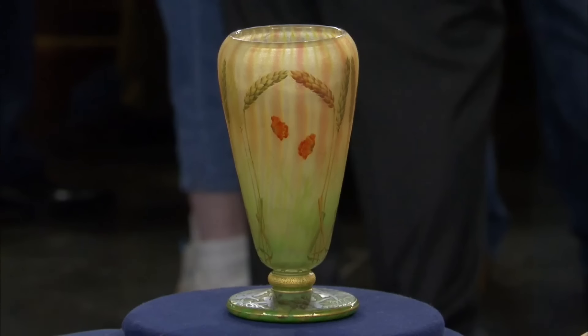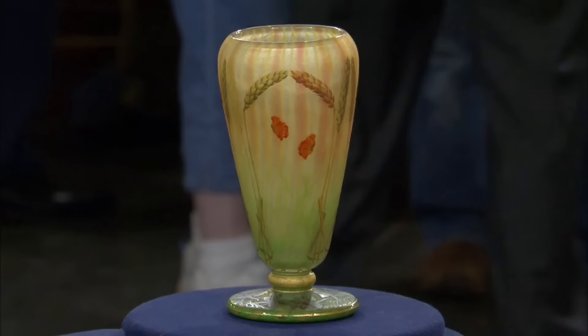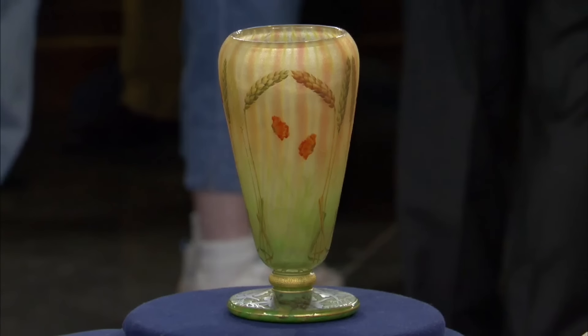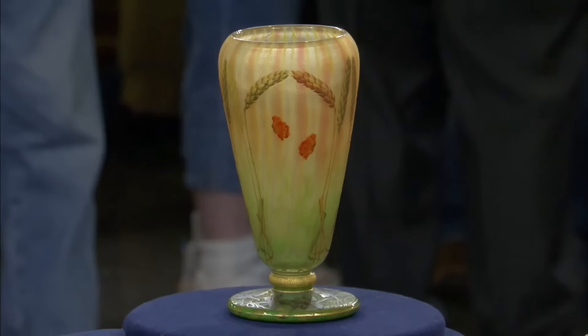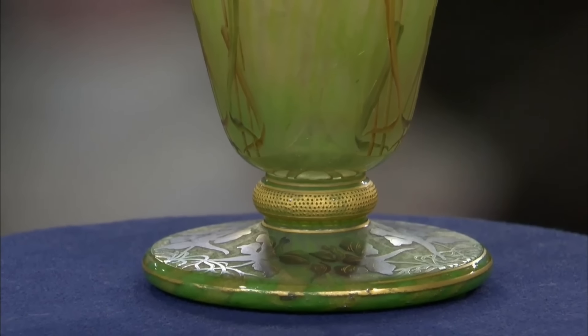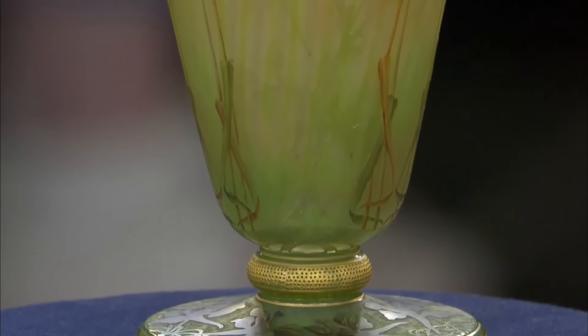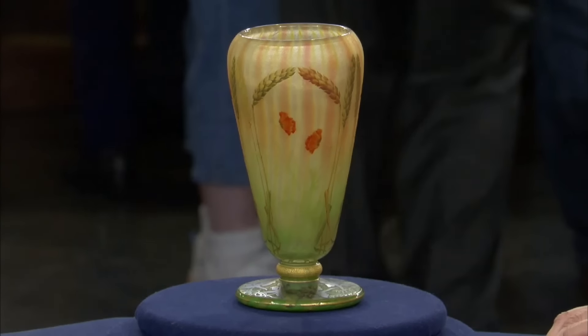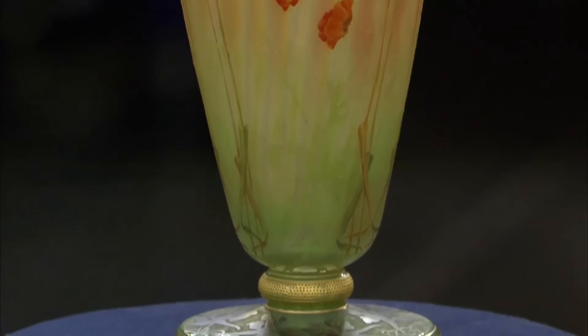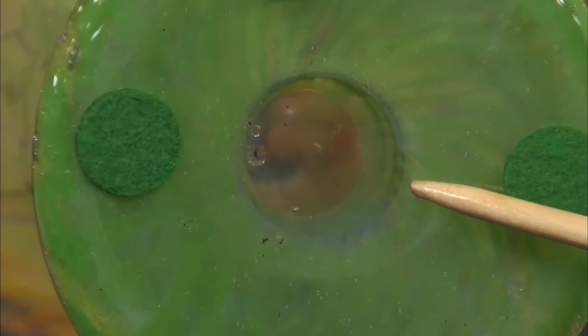This vase had been in the guest's mother's family for generations, inherited when her mother passed away. It was not valued very highly for estate purposes, but it was something the guest loved and selected. This vase was made by the Daum Studio in Nancy, France, circa 1900–1919. Most pieces made by Daum resemble nature and were displayed at many world fairs, winning all kinds of honours and awards. At the bottom of the vase, we can see the Daum Nancy mark in the centre.